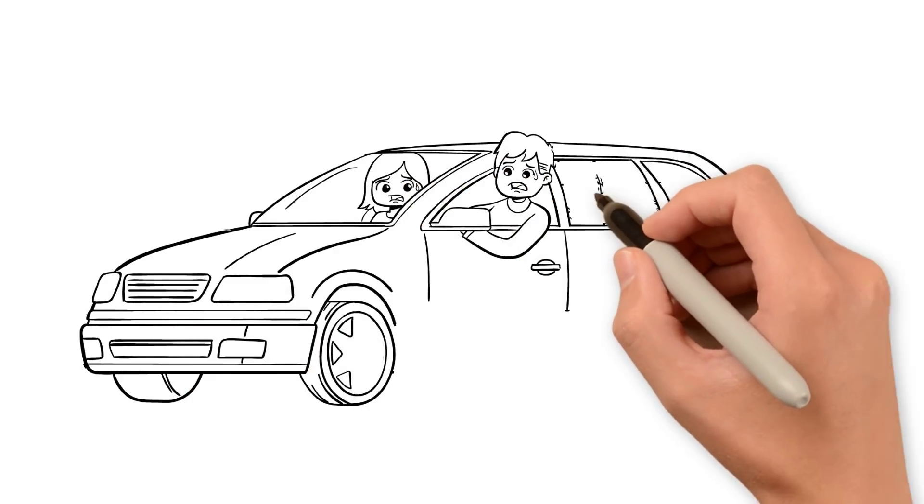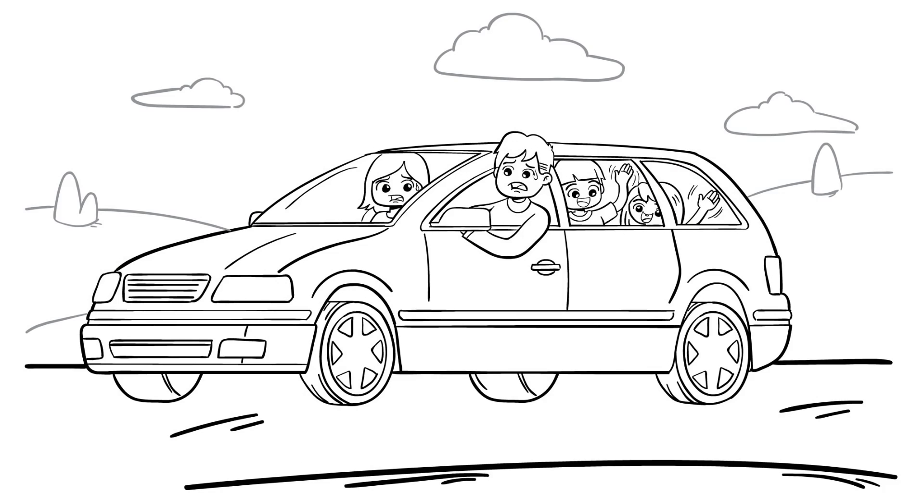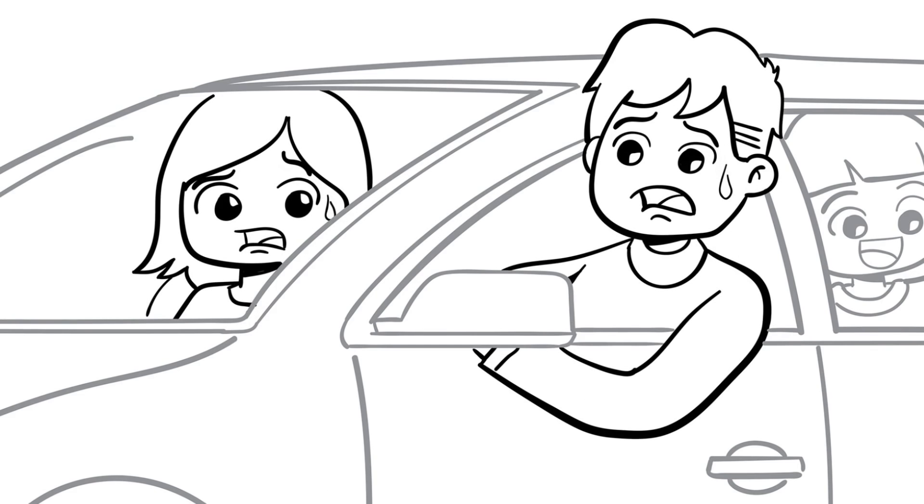Kids have so much energy and find it difficult to stay still, whether on long or short trips. In fact, keeping them quiet and engaged is the dilemma of most parents.